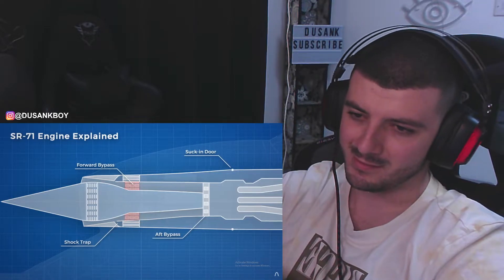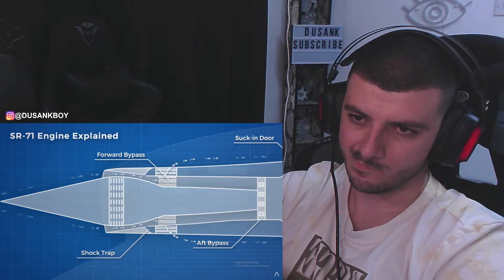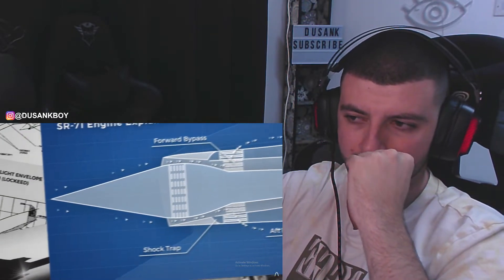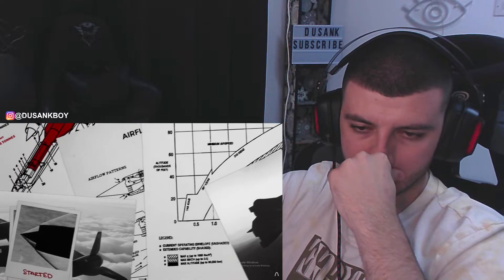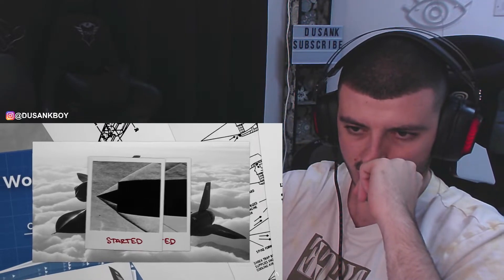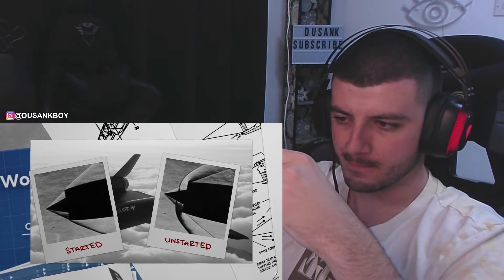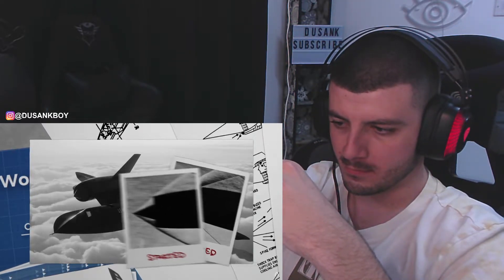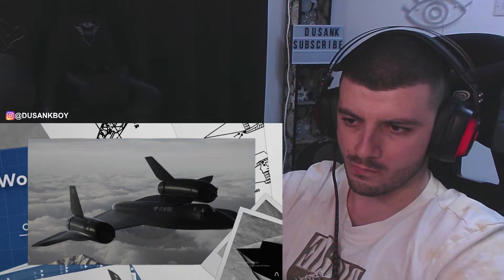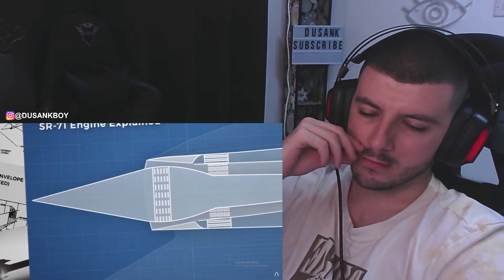If pressure was getting too high, a pressure sensor would trigger the forward bypass doors to open, allowing more air to exit the inlet, while the aft bypass doors were controlled by the pilot. These doors played a critical role in maintaining the position of the normal shock wave. If mismanaged, the engine could lose control of the normal shock wave and spit it out of the intake, resulting in a sudden power loss called an un-start, causing the plane to violently yaw in the direction of the faulting engine. If this happened, the forward bypass doors would open fully and the spike would move forward to reduce back pressure and get the shock wave back into position.